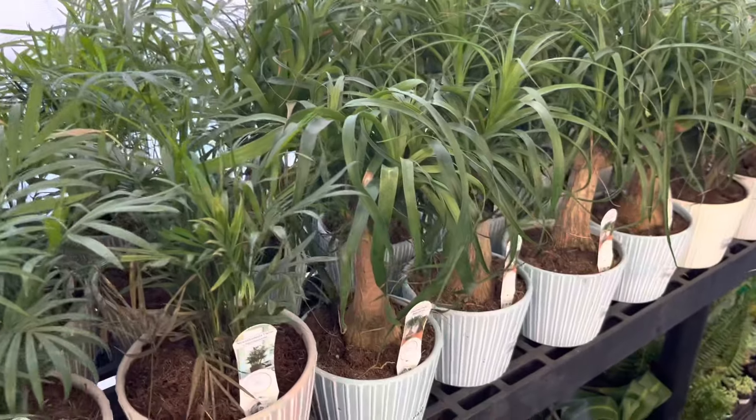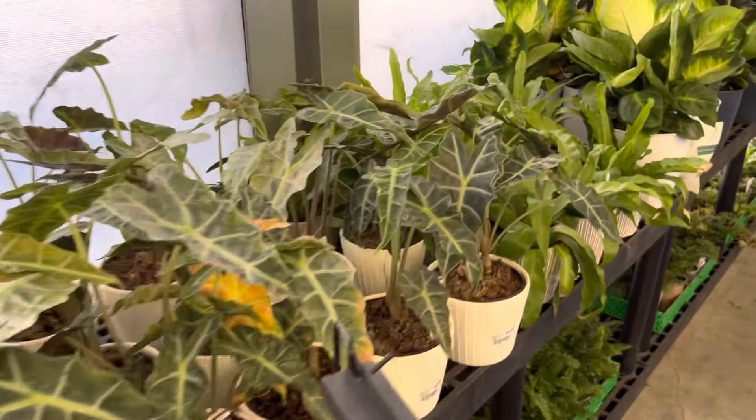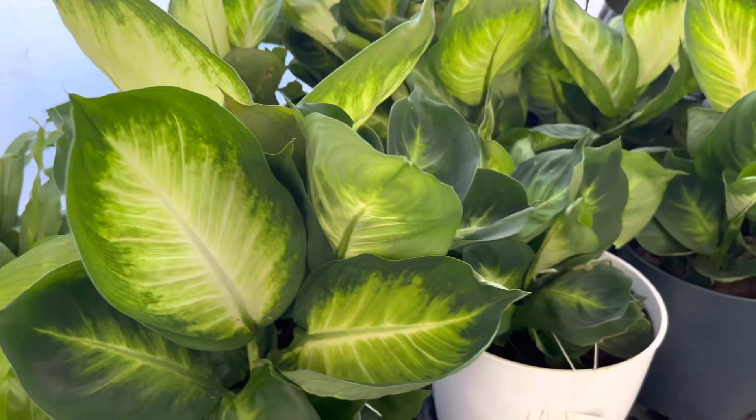I am on the other side of the plant section now. They have more plants — there are a lot of Ponytail Palms as well as some Alocasia, some more ferns, and back here are some Burgundy Rubber Trees.